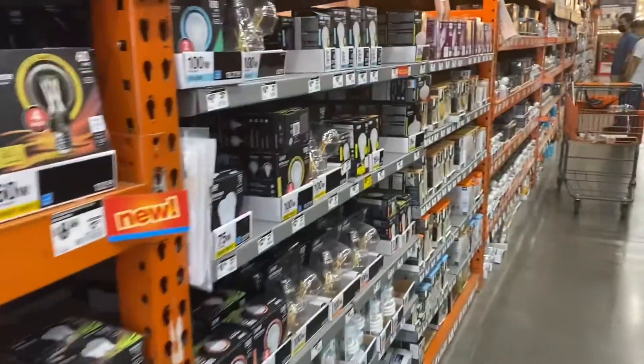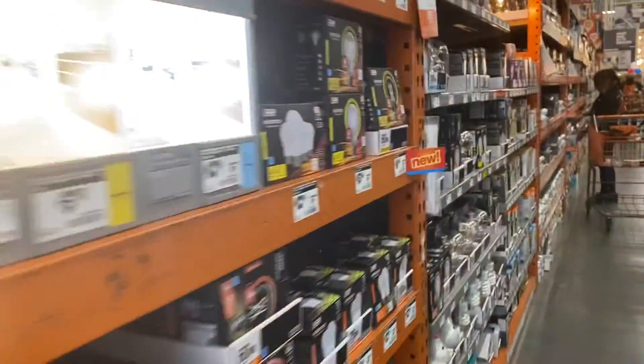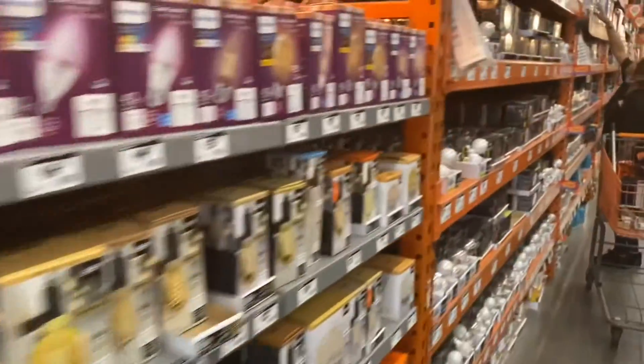I looked all over and Home Depot doesn't carry the regular bulbs anymore — the word is going LED!